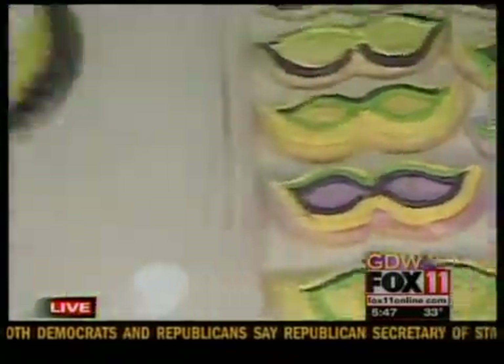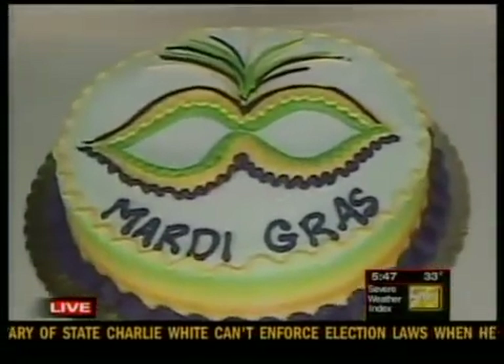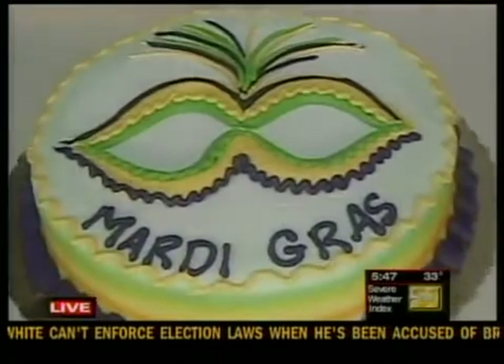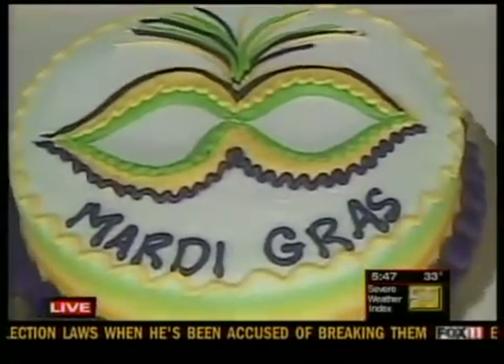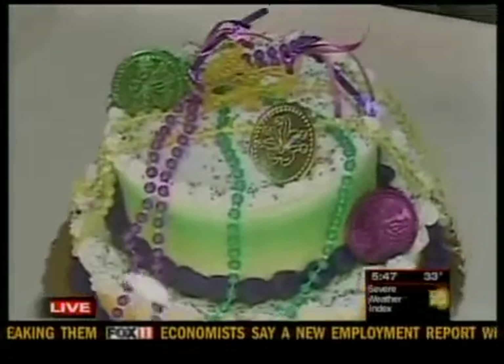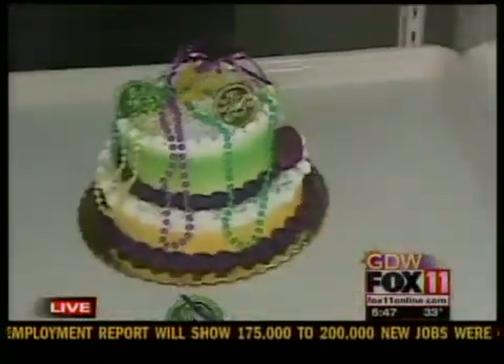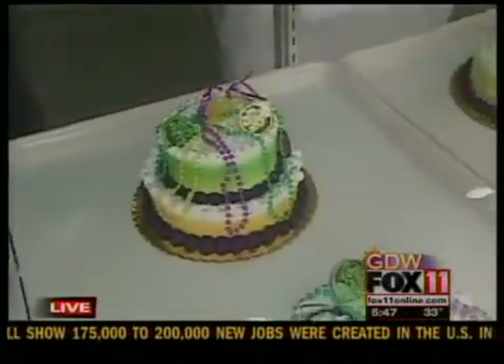And what about these cakes here? This is an 8-inch themed cake with the Mardi Gras colors and the mask. And we started a new mini party cake, a little small-tiered mini cake. It uses a 6-inch and a 4-inch layer, and we threw on the beads, all the fixings that we use on the king's cakes.